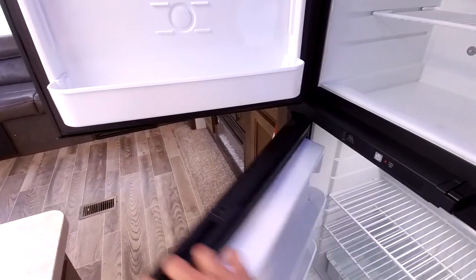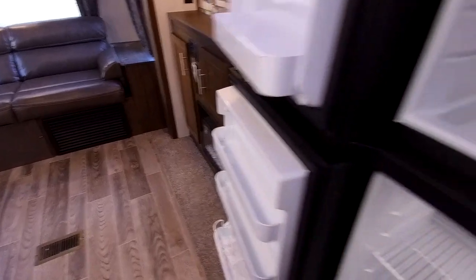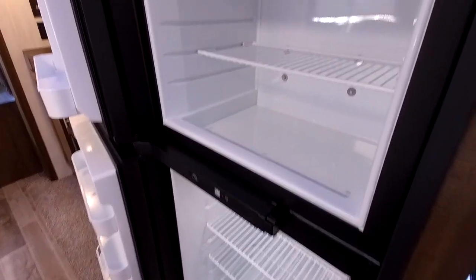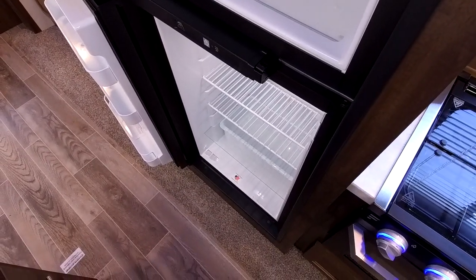The fridge on this one is a gas-electric 8 cubic foot. With the gas-electric, they're really a tried-and-true design — they've been around for a long time. Some RVs have electric ones, but this one's really made to be used in an RV — it's made to be moved around, so this will hold up really well.